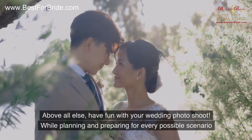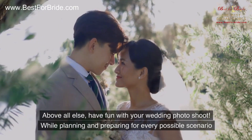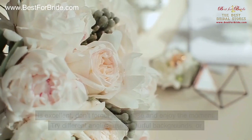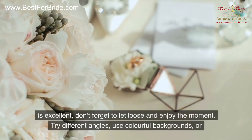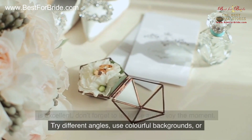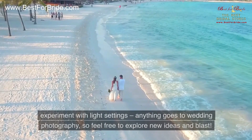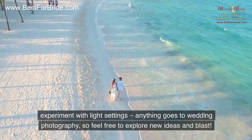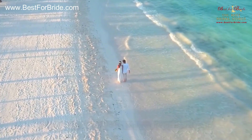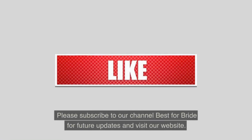Number ten: have fun. Above all else, have fun with your wedding photo shoot. While planning and preparing for every possible scenario is excellent, don't forget to let loose and enjoy the moment. Try different angles, use colorful backgrounds, or experiment with light settings — anything goes in wedding photography, so feel free to explore new ideas.